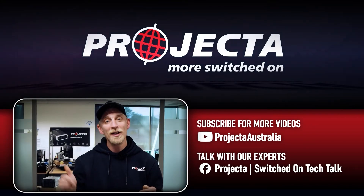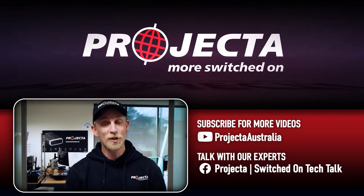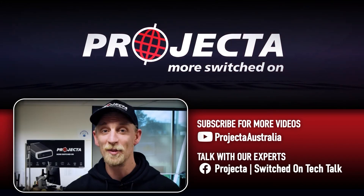Now if you learned something from this video, give it a like, and if there's any questions you want answered, just put them in the comments below. For more videos like this, make sure you subscribe and come and say good day in the Projector Switched On Tech Talk group. I'll see you next time guys.